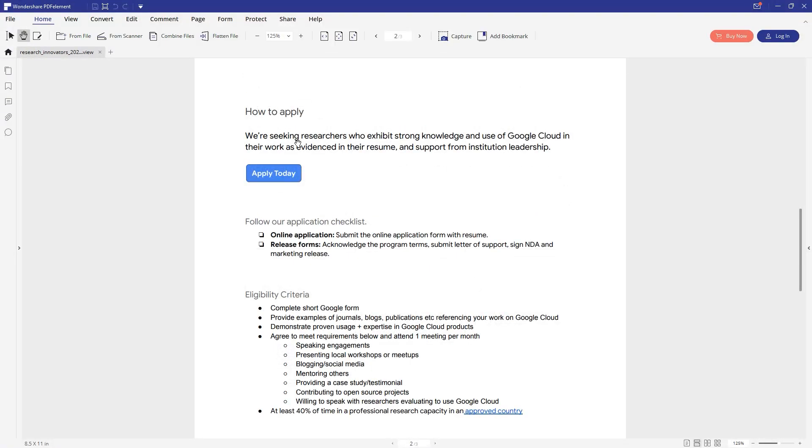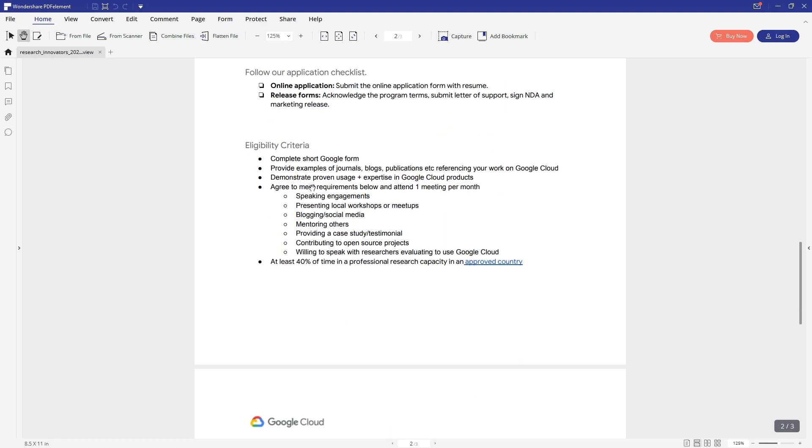Now let's look at how to apply. First, let's look at the eligibility — Google Cloud says they are looking for a researcher who has a strong knowledge of Google Cloud, and the person has to provide evidence of that strong knowledge in their resume.